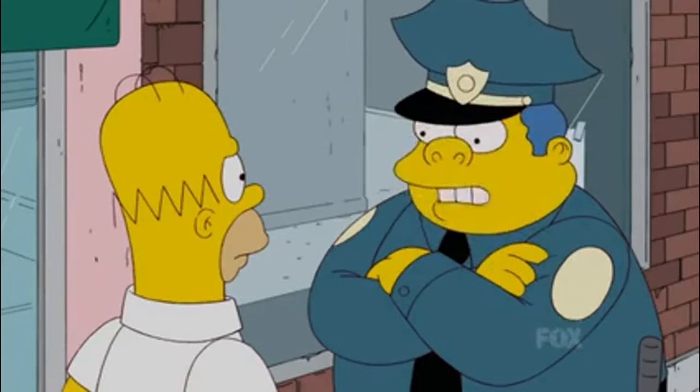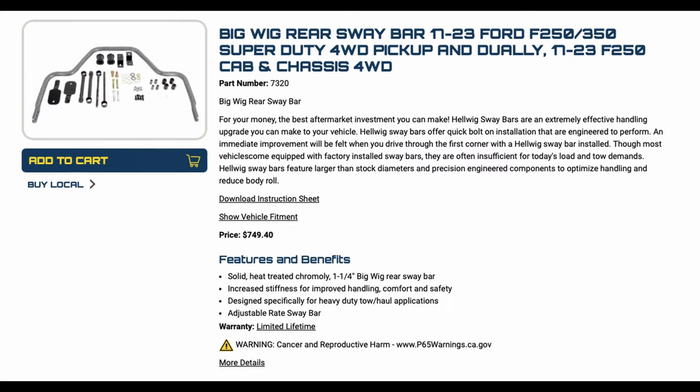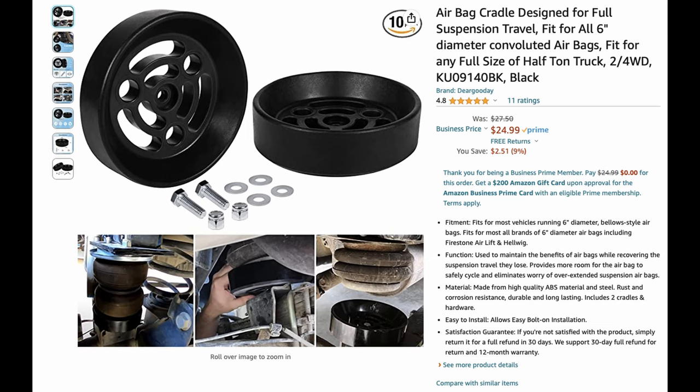Hey, welcome back to the shop. I'm Jason and today we are chasing an annoying noise. Bertha is my 2020 F350 long bed. For the most part this truck is stock as far as suspension mods — it's not leveled, not lifted. I do have a Hellwig Big Wig sway bar on the rear, Firestone manual control airbags, and Bilstein 5100s all around, including the stabilizer.